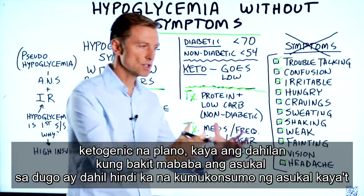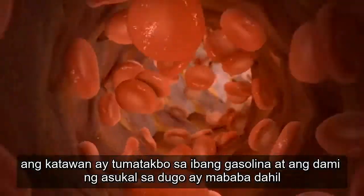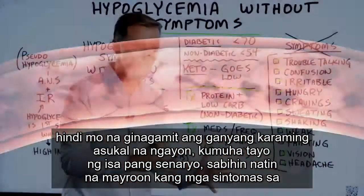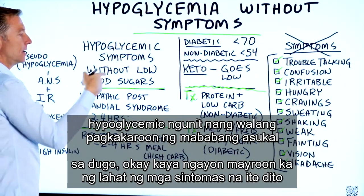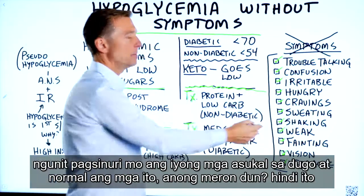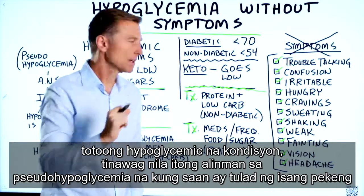The reason blood sugar is low is because you're not consuming sugar anymore. The body is running on a different fuel, and the amount of sugar in the blood is low because you're not using that much sugar. Now, let's take another scenario — what if you have hypoglycemic symptoms, but without having low blood sugars? You have all these symptoms, but you check and your blood sugars are normal.